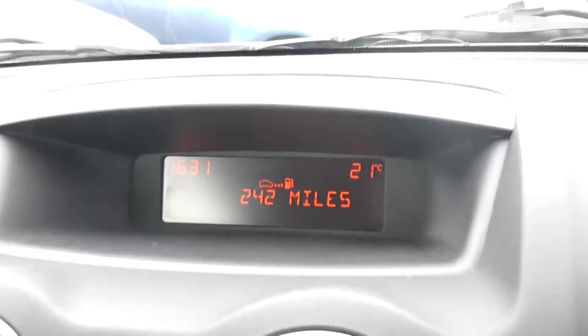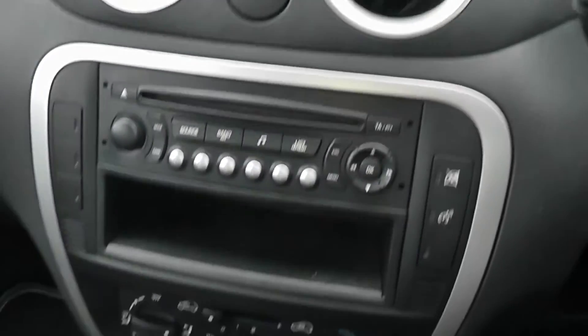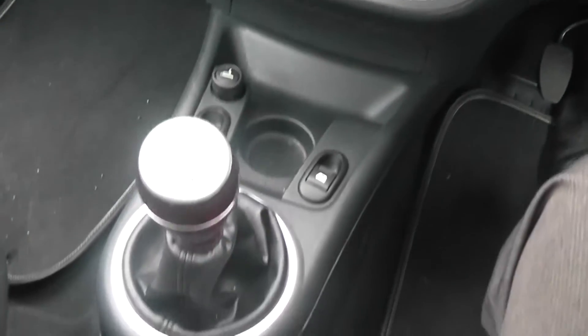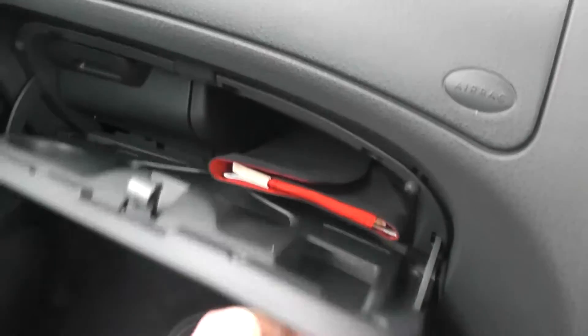The car also comes with a trip computer just in the middle of the console. Going down the centre of the console there are various coin trays and cup holders, and you also have storage in the usual places like the glove box and in the door cards.